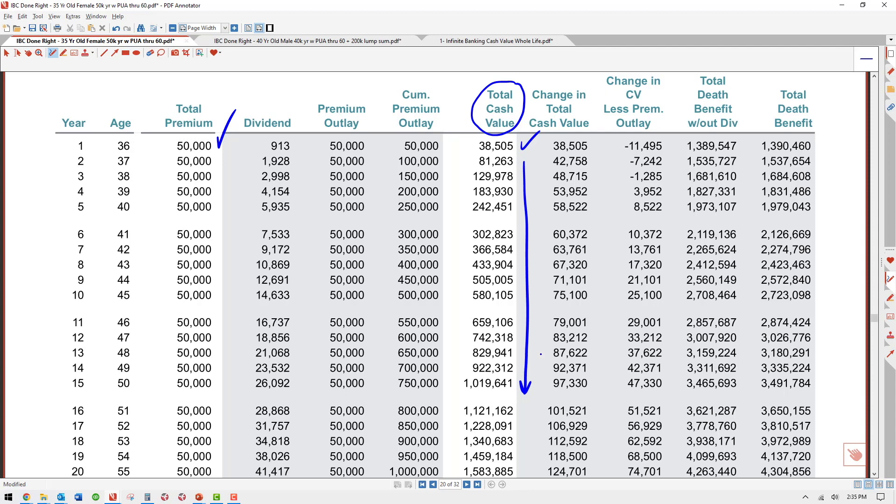If done correctly, all your cash value growth is 100% tax-free. So in year four, if she wants to take a $150,000 policy loan, she can — she has $183,000 of cash value. The remarkable thing is that when you take a policy loan for infinite banking, the insurance company doesn't physically remove that money from your cash value. She would still be earning interest and dividends on her total $183,000 of cash value even though she has a loan.